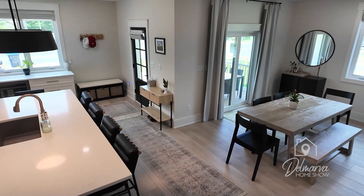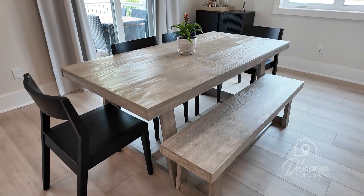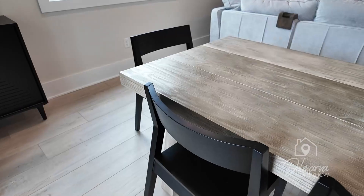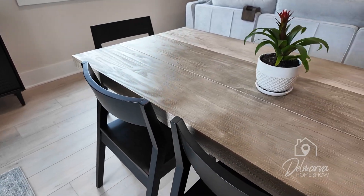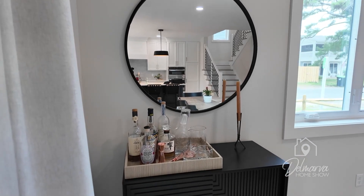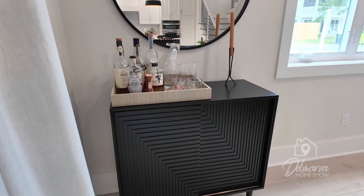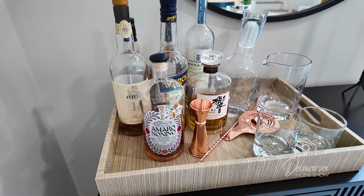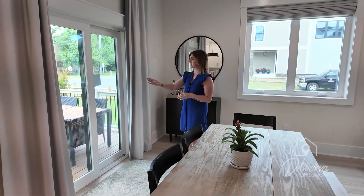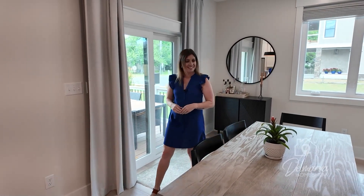Over here is the dining room — natural color wood on the top of this dining room table as well as a bench, and then four black chairs. The black, whites, grays, and neutral browns are tying in all down here on this first level. Over here under this round mirror is a little bar station, a beautiful piece of furniture with your adult beverages ready to go on a tray right on top. There's a slider door to get out to that balcony we saw when we first came in the front door, so you can have some outdoor dining out there.